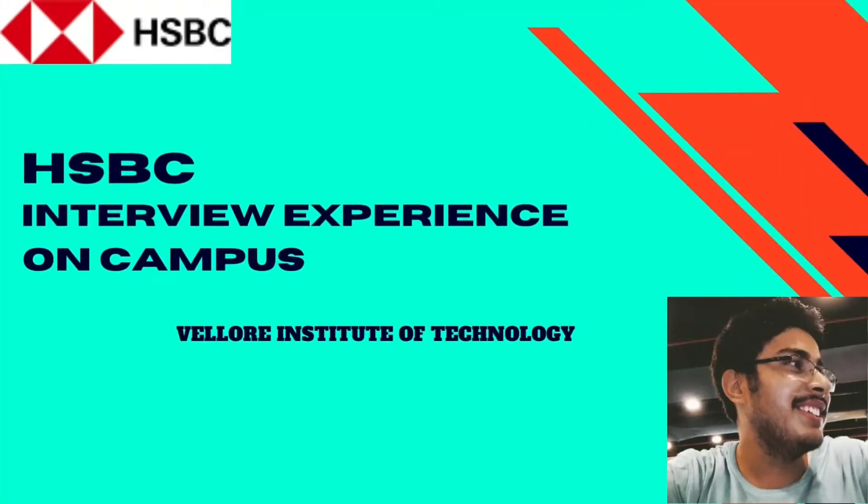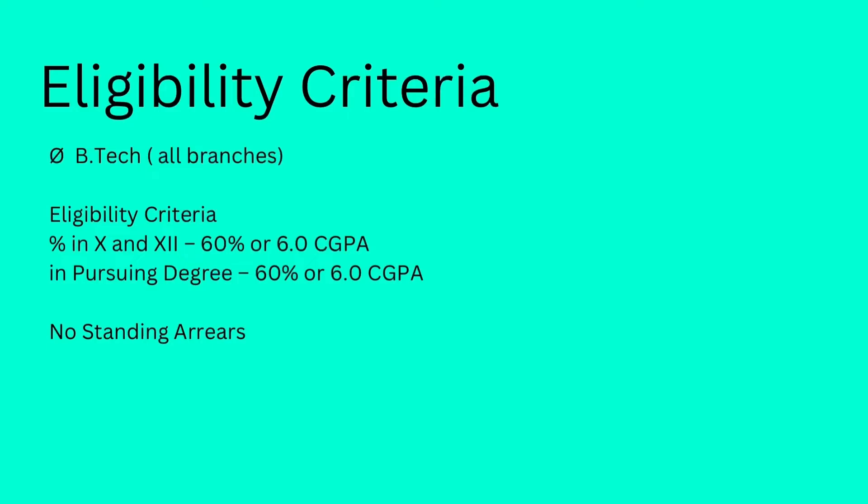Hi everyone and welcome back to my channel. Today we have Naman here with us, who has been recently placed at HSBC as a part of his campus placements at VIT, and he is here to share his interview experience with us. HSBC is a very popular bank. The eligibility criteria required a CGPA of 6 or 60% in 10th, 12th, and the pursuing degree, with no standing arrears.